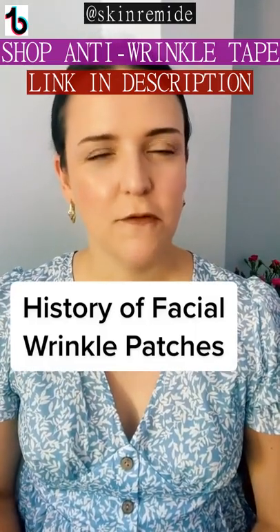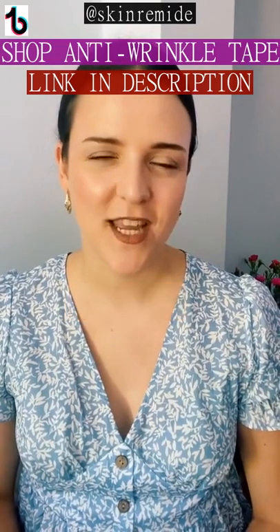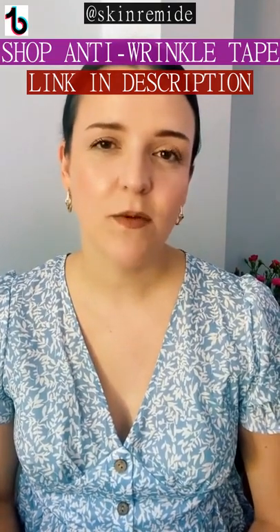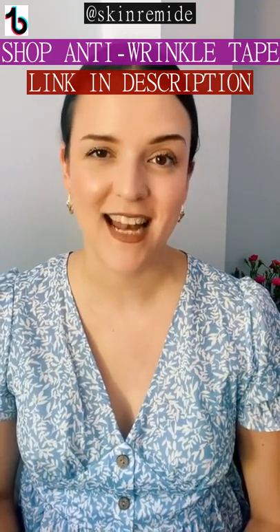Did you know that the first wrinkle facial patch was invented back in 1889 and is still in use today? The idea was that the skin will be kept nice and taut under the patches to help prevent frowning as you slept.